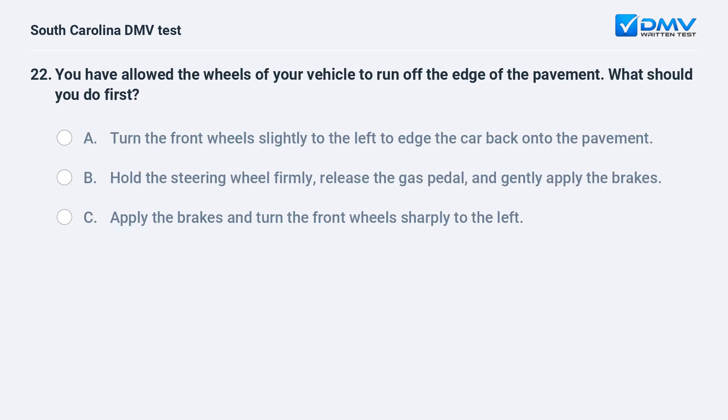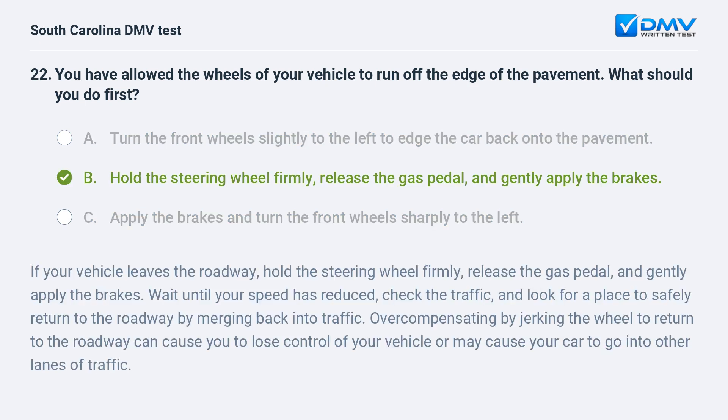You have allowed the wheels of your vehicle to run off the edge of the pavement. What should you do first? a. turn the front wheels slightly to the left to edge the car back onto the pavement. b. hold the steering wheel firmly, release the gas pedal, and gently apply the brakes. c. apply the brakes and turn the front wheels sharply to the left. Answer: b. hold the steering wheel firmly, release the gas pedal, and gently apply the brakes.